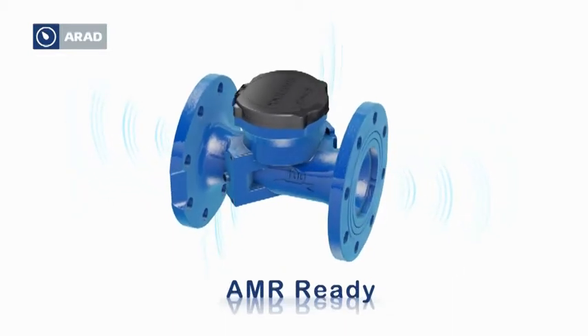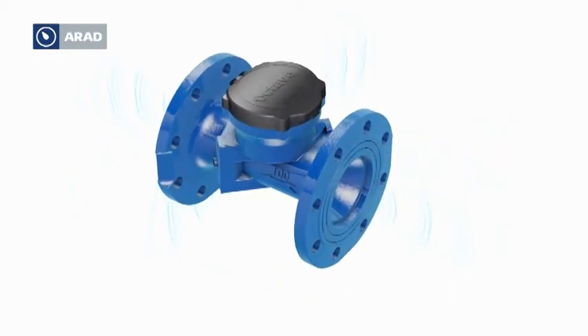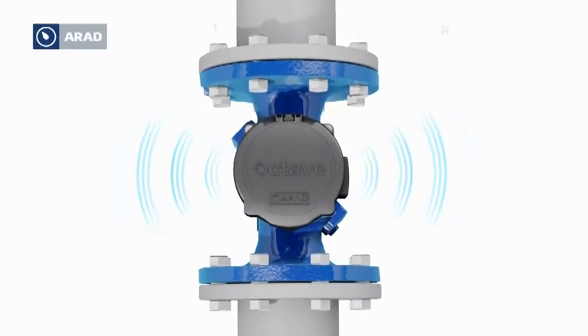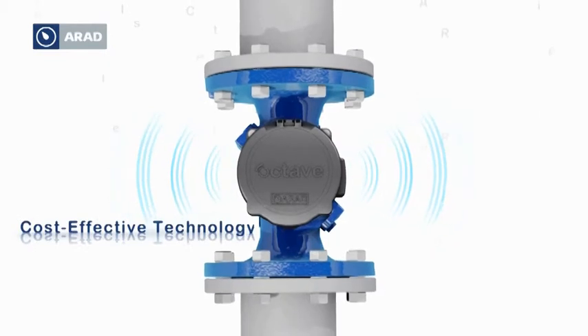The octave is the perfect cost-effective investment in accurate water measurement.